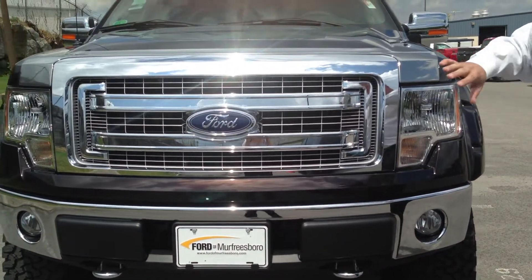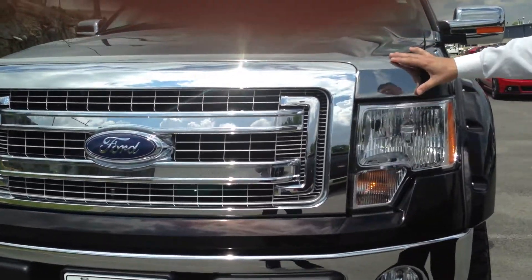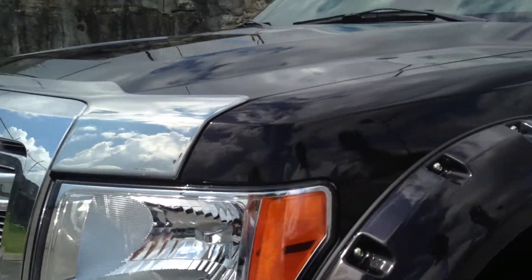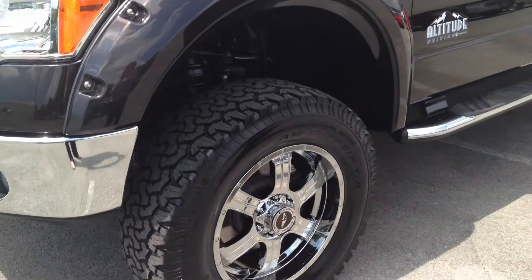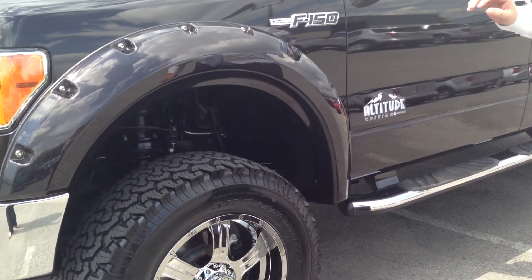The XLT's chrome package comes with a big bold chrome grille, and Rocky Ridge just adds to it with a nice little chrome overlay on the front. It is a new Kodiak brown — it looks like a black, but as soon as the sun gets on it you can see that dark metallic in it.